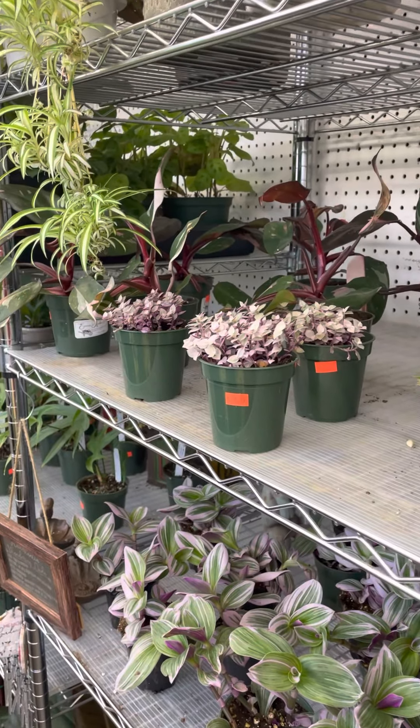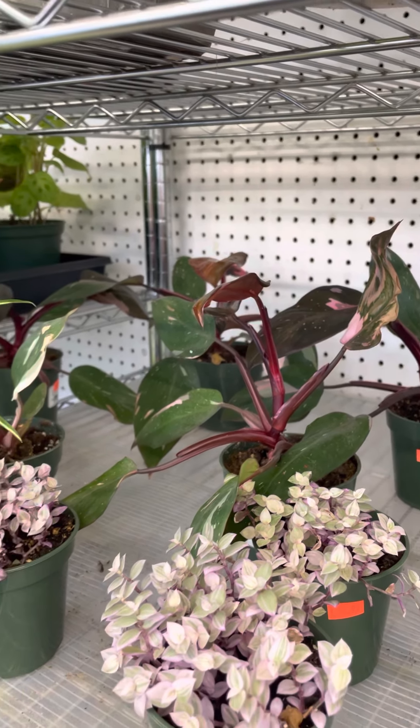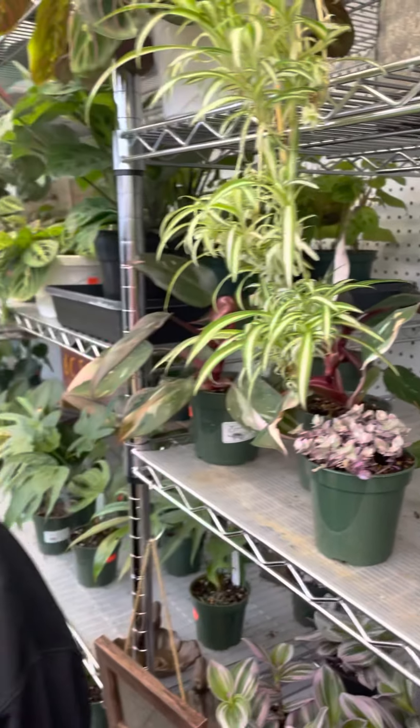I do still have a few pink princess in stock, and I'm going to be marking those down. So if somebody has a pink princess on their wish list, come in and see me. I want to clear some of those out and you're not going to be able to refuse the price on those — trust me.